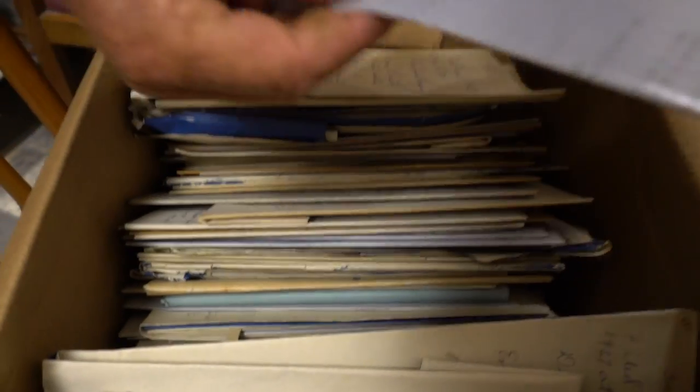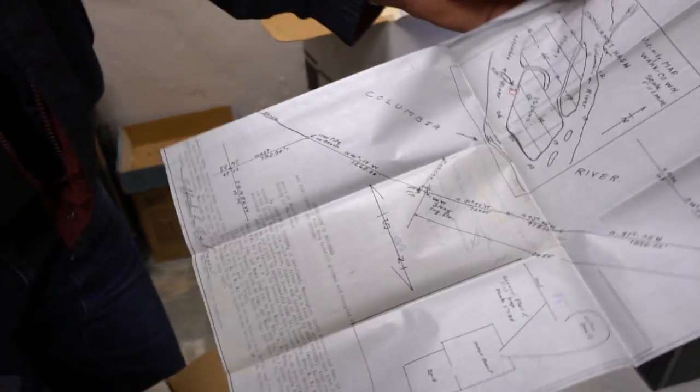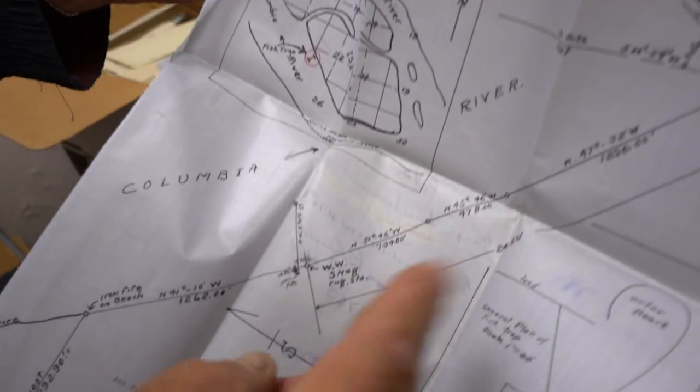But around 1933 to 1934, all the traps in the Columbia River in the state of Washington were outlawed. The trap's downfall was its efficiency. When they outlawed the traps, it wasn't because they didn't work.